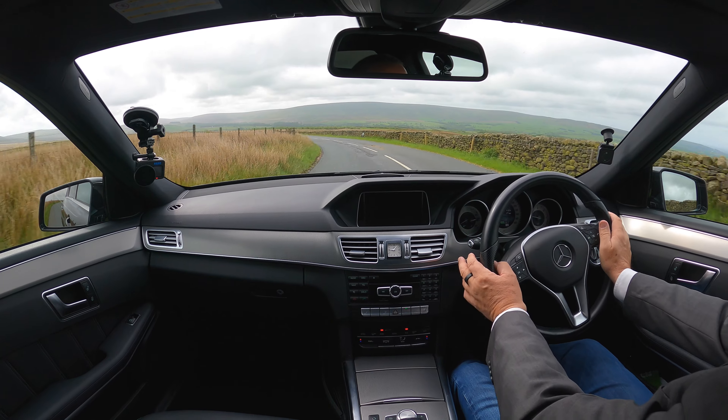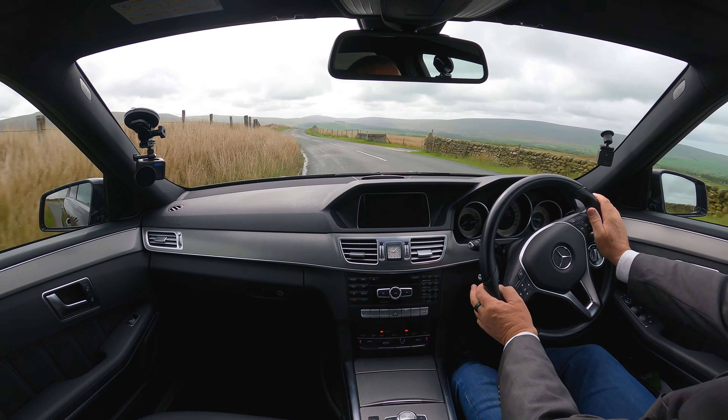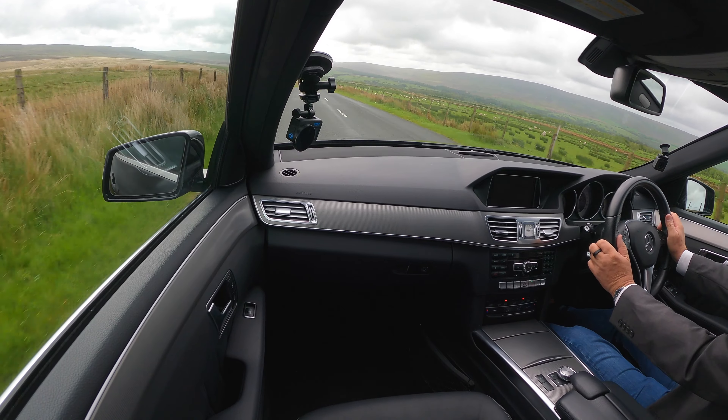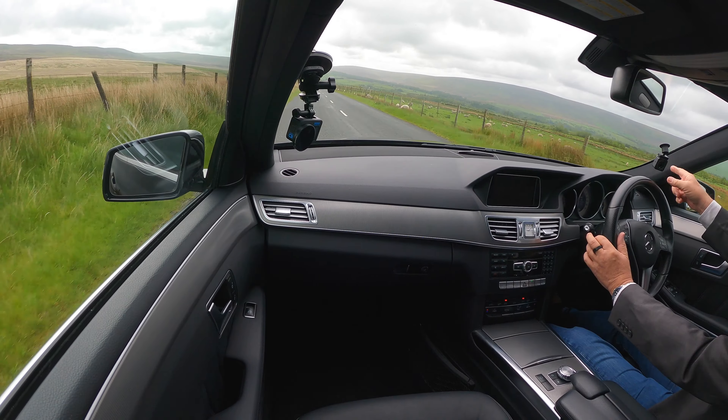Nice suspension, good engine, well built, very functional and purposeful. Ideal dog mobile — nice low load floor for jumping in and out the back. I can't smell dogs in it so I don't think it's been used as a dog mobile. In fact the seat bolt smells rather nice, and it's not me, so I assume a lady's been driving it recently.